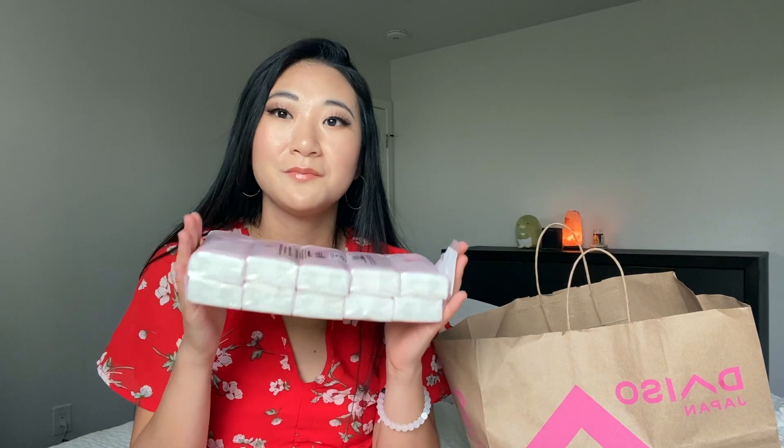Another thing I always pick up in the store is tissue packs. These are actually $2 but they come with 12 packs of tissues and 10 tissues within each pack. I like these because they are super cute — they always have designs on them, like this one has a bear on it. The quality is good because each tissue does not deteriorate after use quickly. It's sturdy, like a thicker type napkin texture, and it's soft. The tissues from Daiso are always really good — better value than what you get at a drugstore, and much cuter.